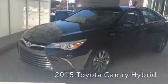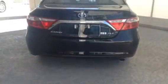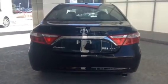The 2015 Toyota Camry Hybrid balances power and fuel efficiency. The Hybrid LE offers an EPA estimated 43 miles per gallon for the city, and the Hybrid SE offers an EPA estimated 40 city miles per gallon.